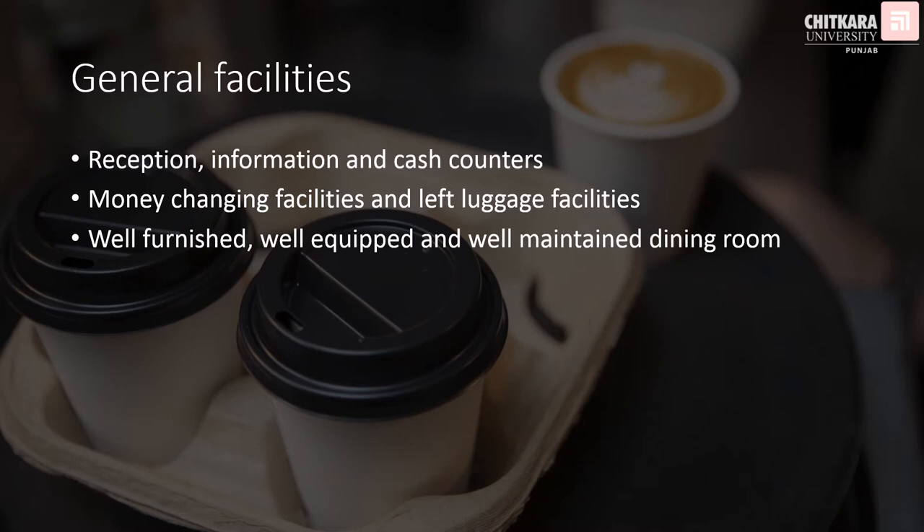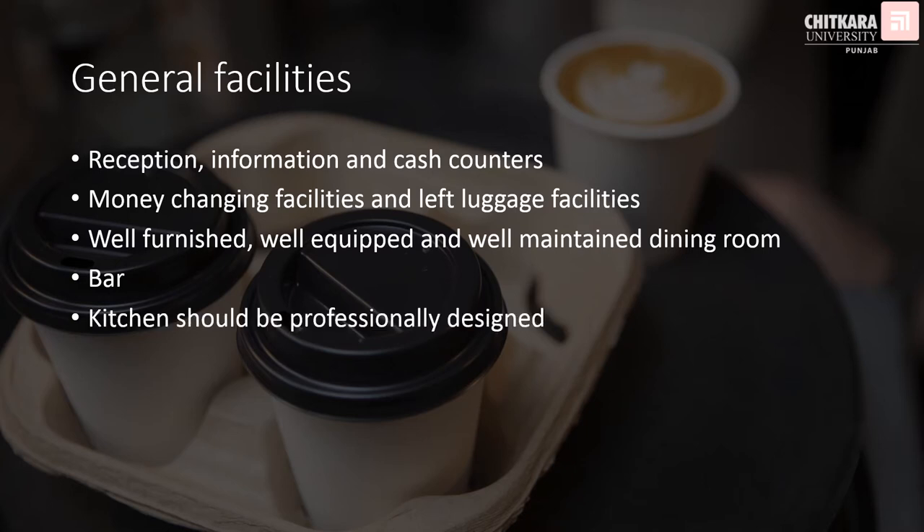The hotel should have well-furnished, well-equipped, and well-maintained dining rooms. A bar is desirable for the Legacy Vintage Basic property; however, it is necessary for Legacy Vintage Classic and Grand properties. Kitchens should be professionally designed and trained staff should be managing the kitchen. Drinking water must be bacteria-free and very pure, and for that the hotel must have a filtration or purification plant.